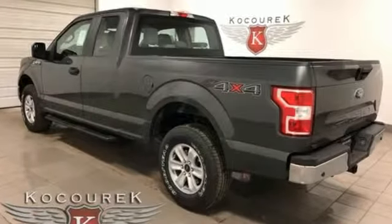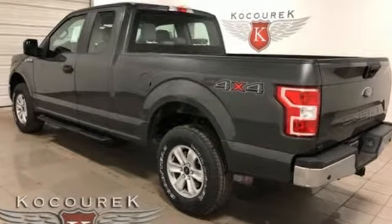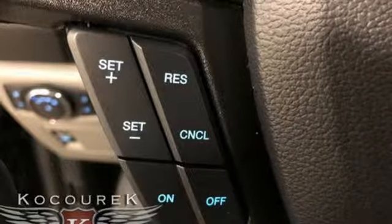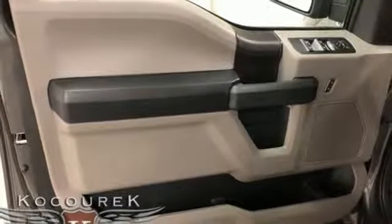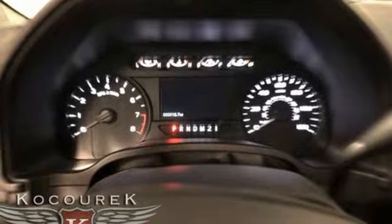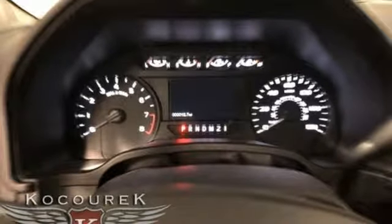External memory control, wireless phone connectivity, air conditioning, rear parking sensors, 312 volt power outlets, manual tilting steering column, automatic transmission, active grille shutters, electronic shift on the fly, and V6 engine.